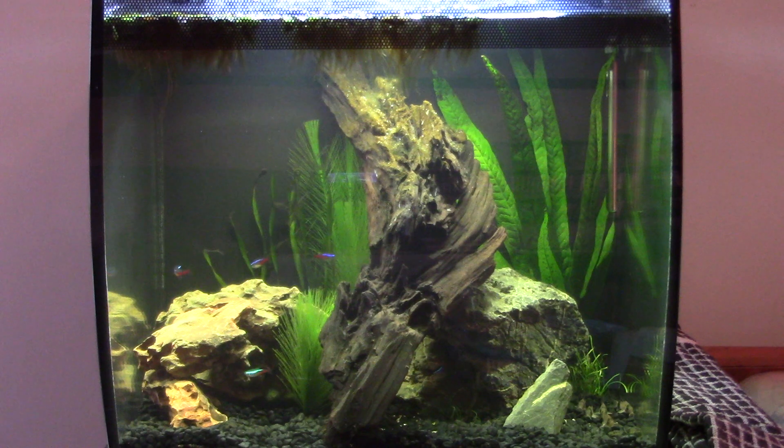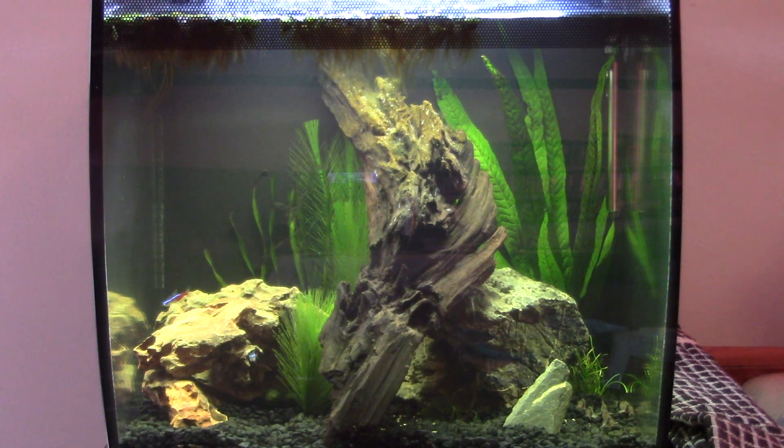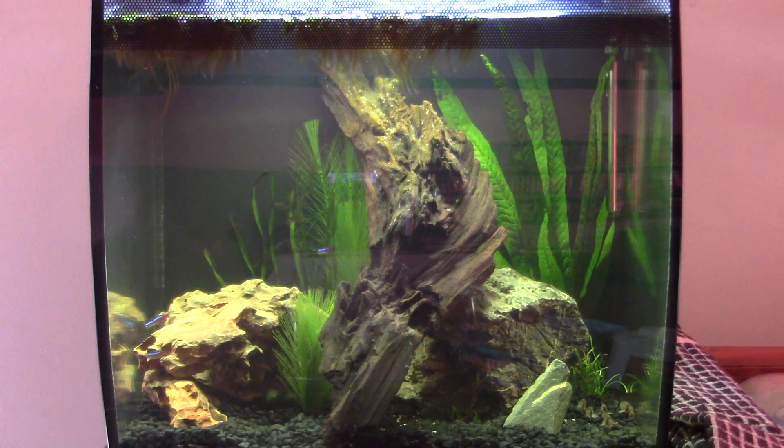Everything seems healthy and happy, apart from one plant at the back that appears to be dying back a little, but it is sprouting new leaves from the bottom so fingers crossed that's okay. This java fern up the back has got a couple of baby plantlets developing on its leaves, so that's obviously doing quite well. I do appreciate that everything is moving forward faster than is normally recommended for an aquarium, but I'm just doing what seems right to me.